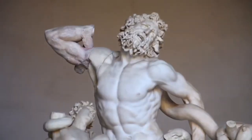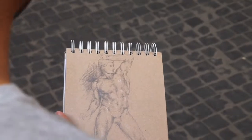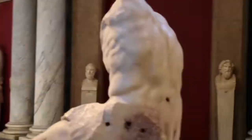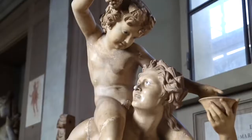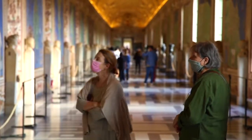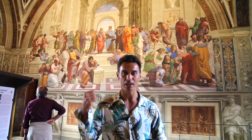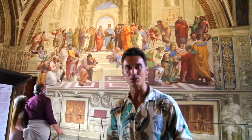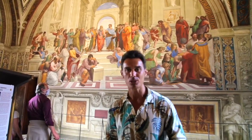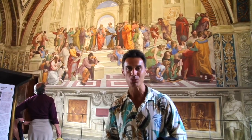One of the statues you cannot miss when you come to the Vatican Museums. Raphael rooms — and in the back we have the School of Athens, one of the greatest masterpieces of the genius Raphael, the master of light and colors. This is one of those rooms that you cannot miss when you come to the Vatican Museums.